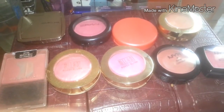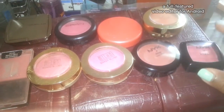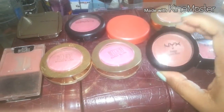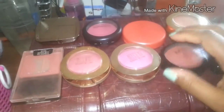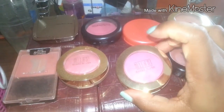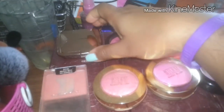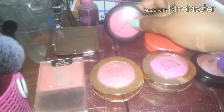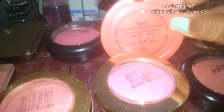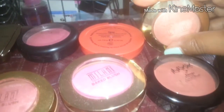In this basket I took out all my blushes so you could see them. I've got my NYX powder blush in Bourgois Pink, NYX cream blush in Tea Rose, my Milani Baked Blush in Dolce Pink, my Wet n Wild Mellow Wine blush, my Hourglass Ambient Lighting Blush in Diffused Heat, my MAC blush in Whole Lotta Love, my Tarte Amazonian Clay blush in Tipsy, and my Milani blush in Luminoso.